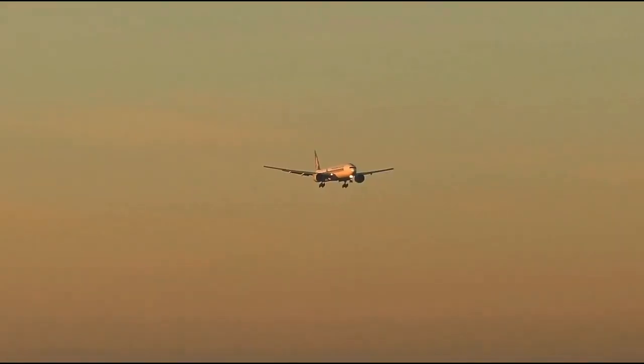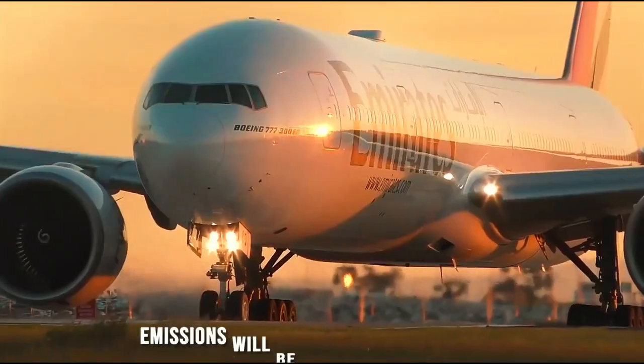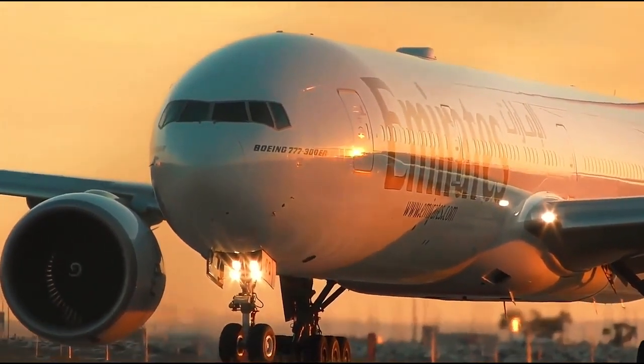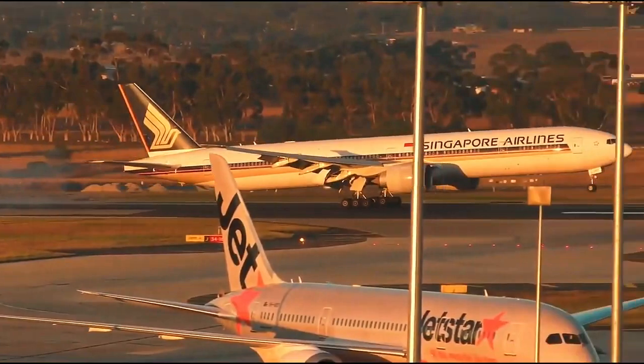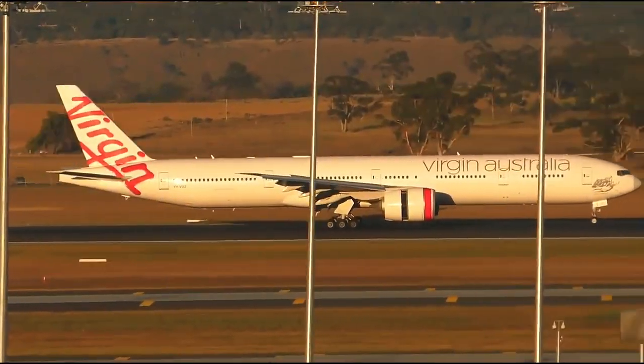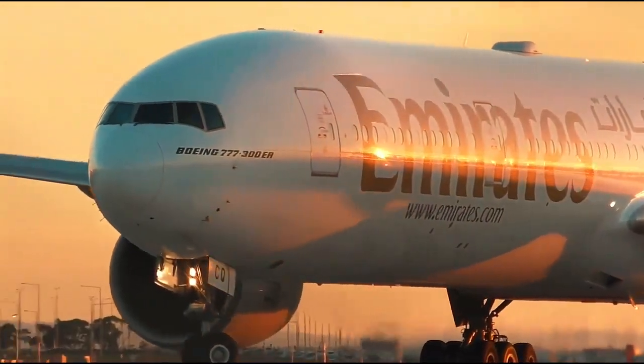The GE9X engines will be the most powerful and largest commercial aircraft engines ever built. Furthermore, GE claims that it is the quietest engine it has ever produced, falling within 8 decibels of stage 5 aircraft noise standards. Emissions will be reduced by nearly 30% compared to previous versions of the 777. Overall, these engines will use substantially less fuel than the GE90 engines used on the 777-300ER. The 777X engines will be significantly quieter.